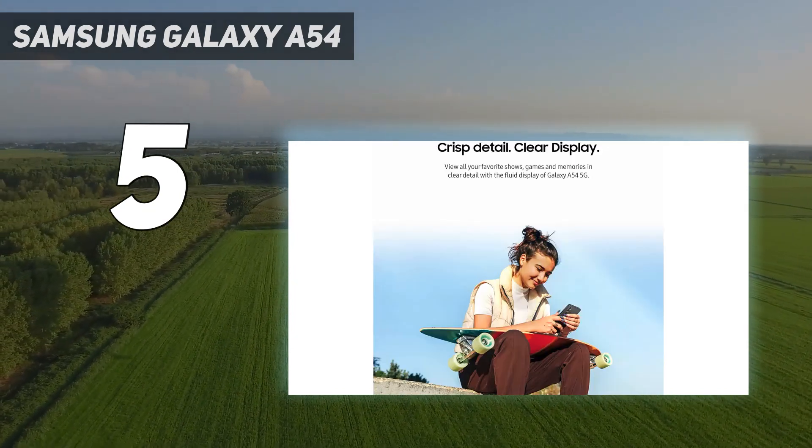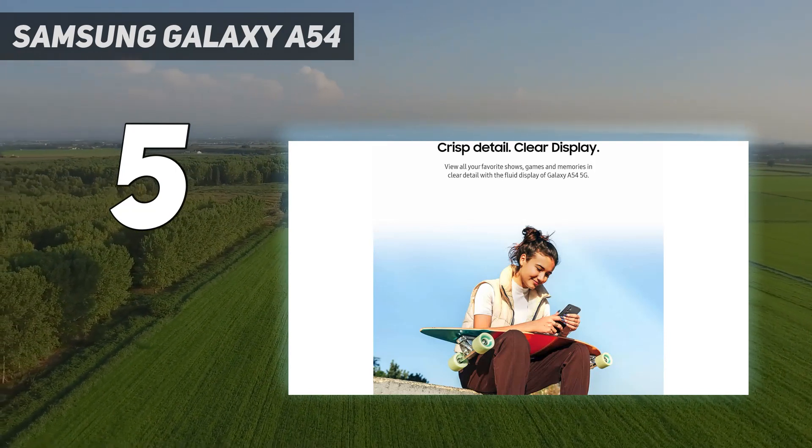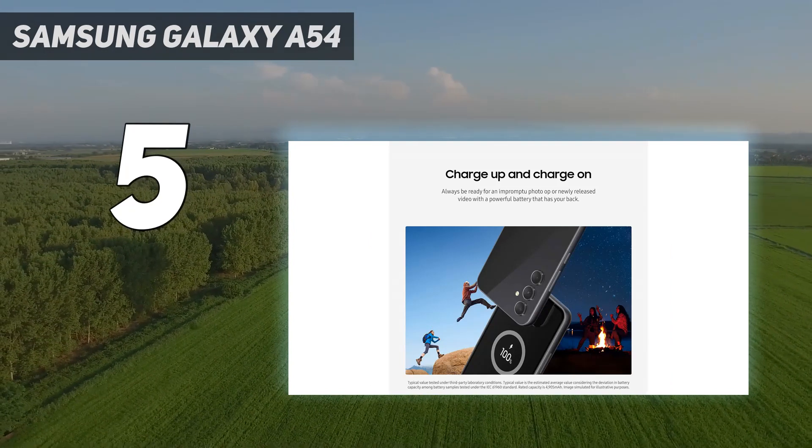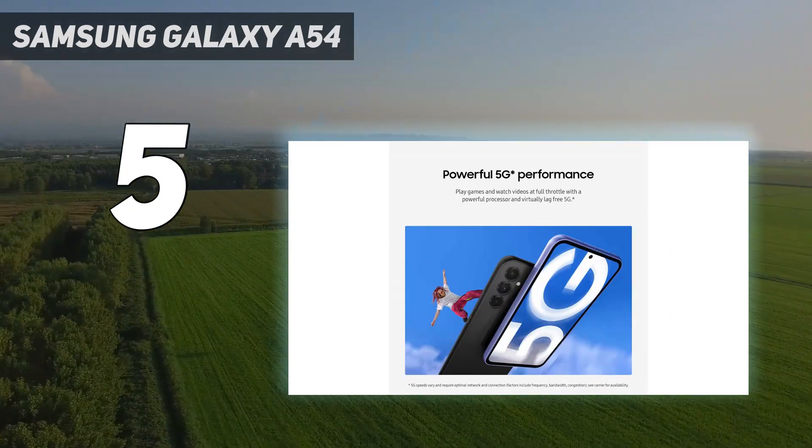There's no headphone jack on the phone, no wireless charging, nor is there a charging brick in the box, but you do get a microSD slot if you want to expand the 128GB of included storage.